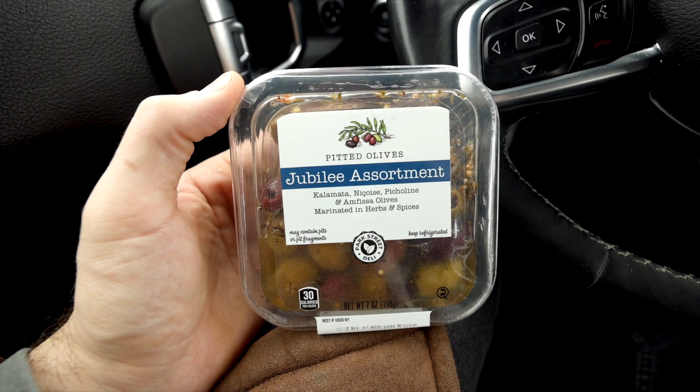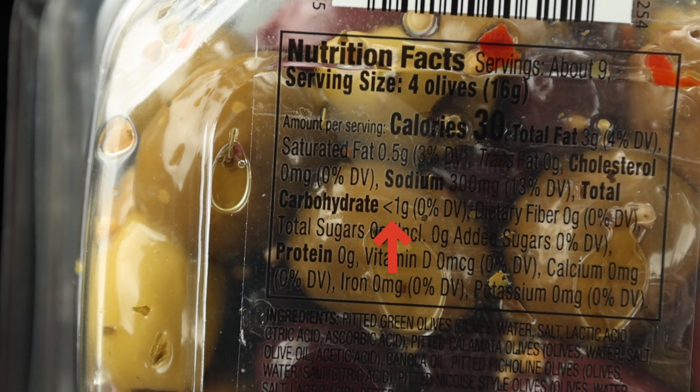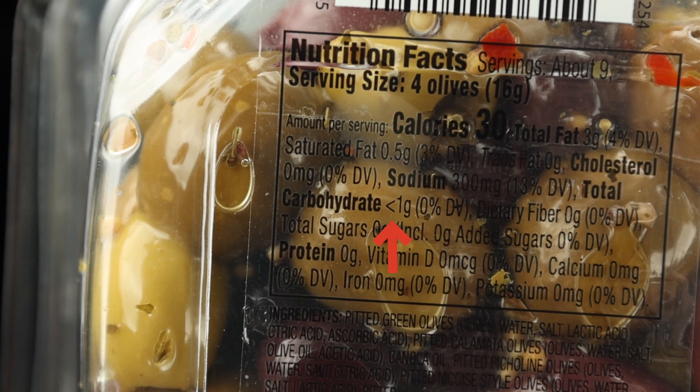This Jubilee assortment of Pitted Olives by Park Street Deli is another one of my favorite low-carb keto snacks at Aldi. It's just a great picky, salty kind of keto snack idea. Every serving has less than one carb, so they're basically zero carbs. The price is just $2.99 for this seven-ounce package of olives.